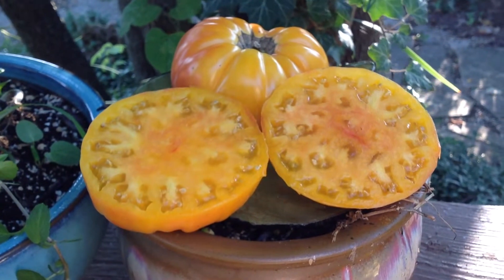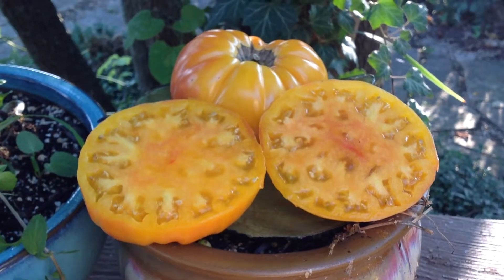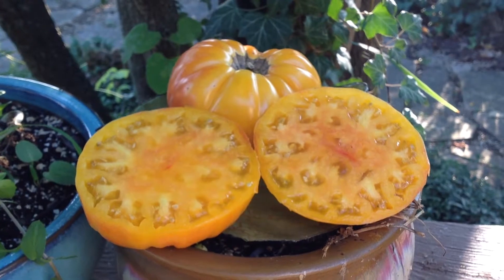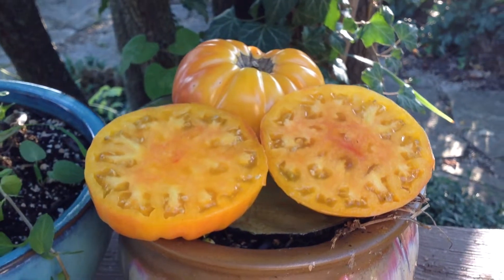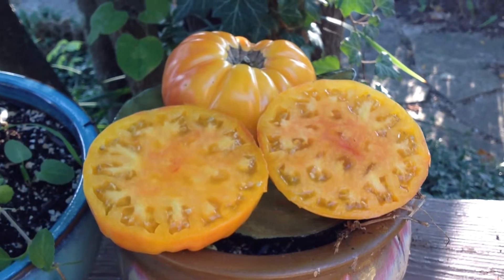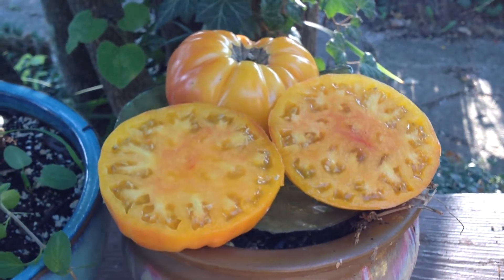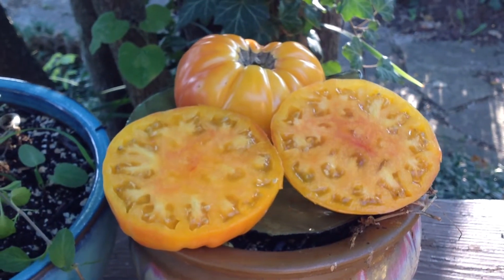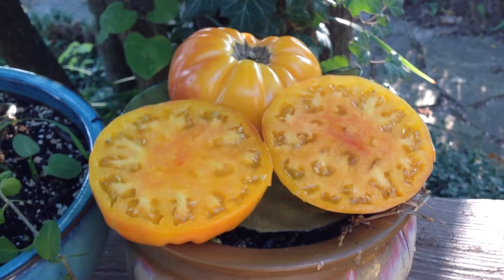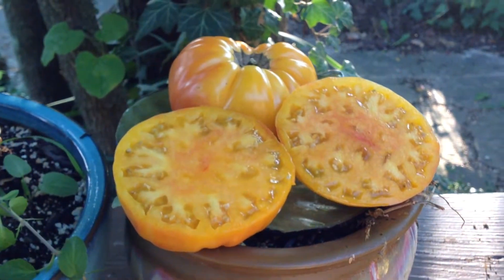Wonderful tomato — sweet, fruity, great shelf life, really beautiful. Vines are pretty decent with production. This is one you want to grow if you're a market vendor. Also, this is Dwarf Awesome — plants are about two and a half to three feet tall. They're pretty hardy; mine didn't get any diseases this year, so that's a plus.